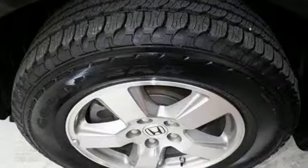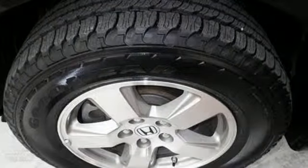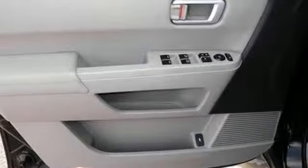The family-friendly Pilot is great to drive and spacious enough to keep a family content on a long road trip. Who could ask for anything more?